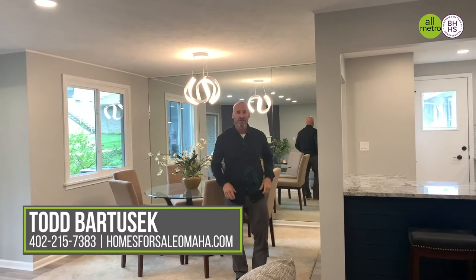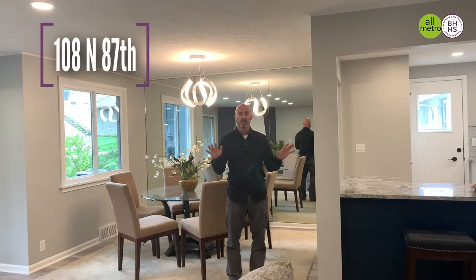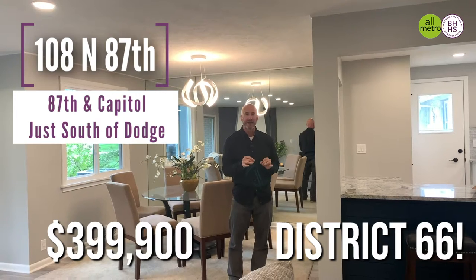Hey everybody, Todd Bartusek with Berkshire Hathaway Real Estate and the All-Metro Real Estate Group. We have an awesome treat for you today. This beautiful property at 108 North 87th Street is going live today.